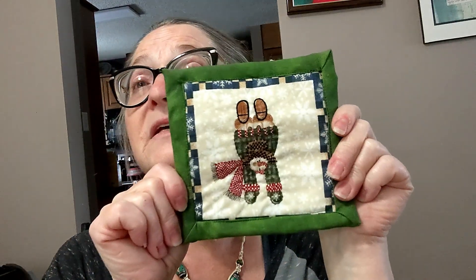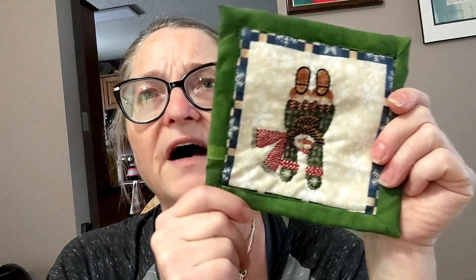Here's another quilted one. This was probably around 2005 or 2006.